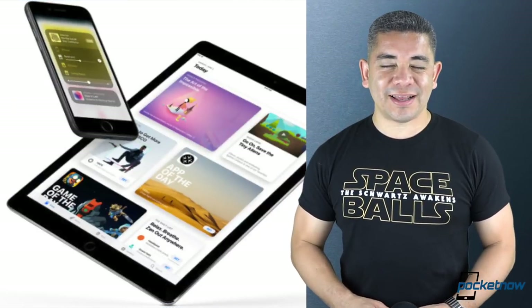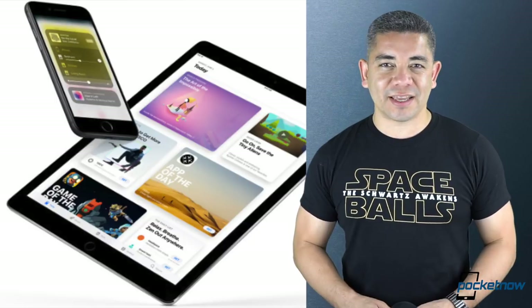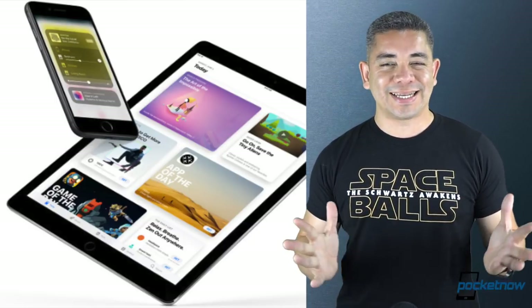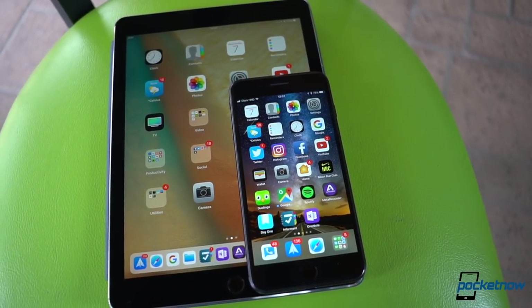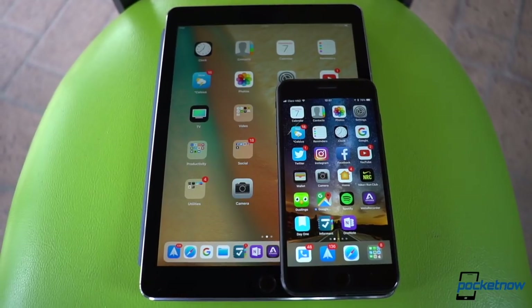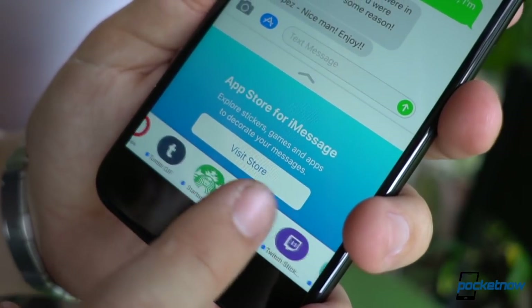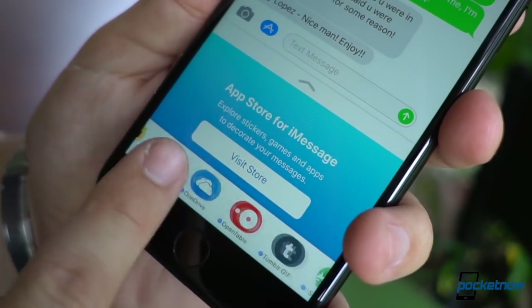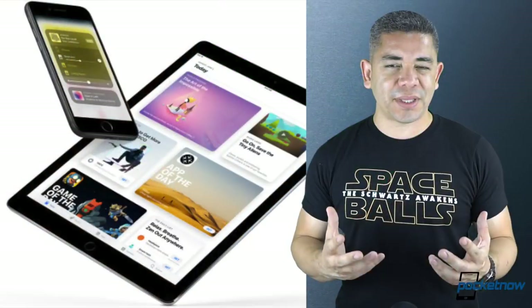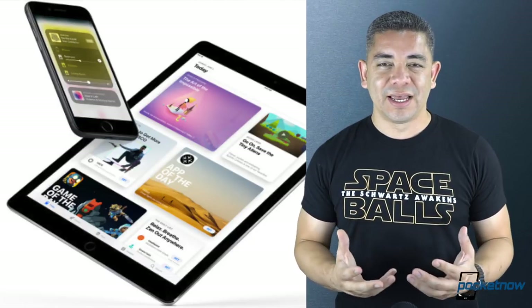Now let's talk about iOS 11. If you have been meaning to give it a try, and there are a ton of reasons why you should, we have a full video on it. It is currently available for public beta, meaning you don't have to go through the crazy hurdles of a developer account to try it out. Obviously, you have to remember this is a beta — there will be bugs, and you have the option of reporting on them. But so far, so good. I actually like iOS 11 a lot. You can learn more in the description as well.